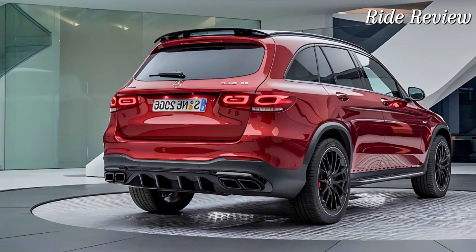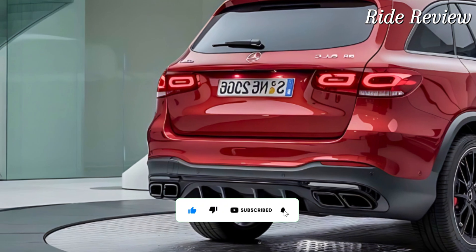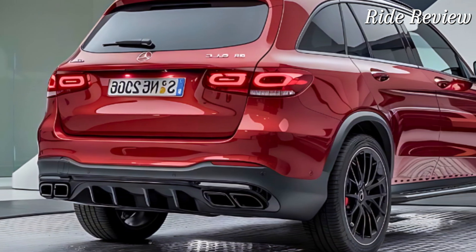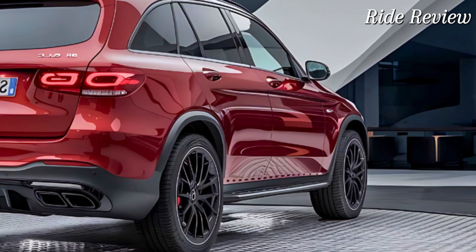The GLC is also equipped with adaptive suspension that adjusts to road conditions in real-time, ensuring a comfortable yet dynamic driving experience. Plus, with a host of driver assistance features like active brake assist, lane-keeping assist, and adaptive cruise control, you're not just driving in style — you're driving safely.